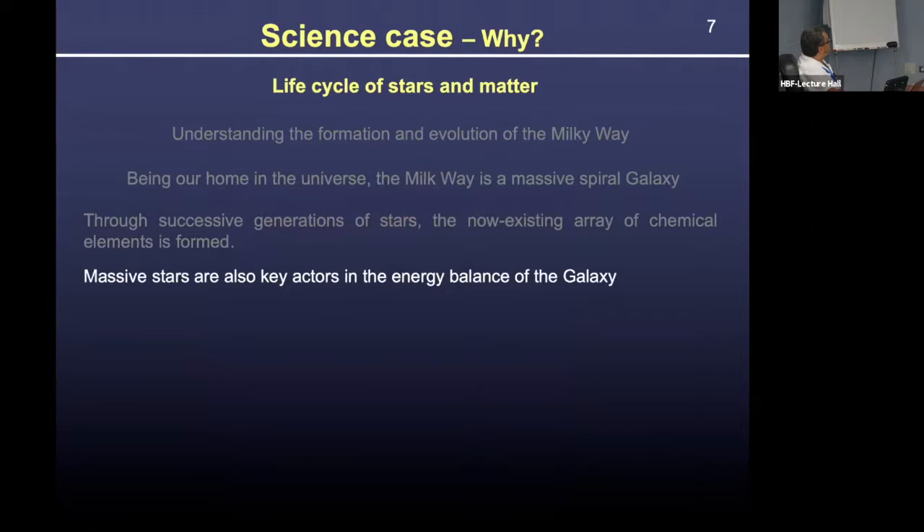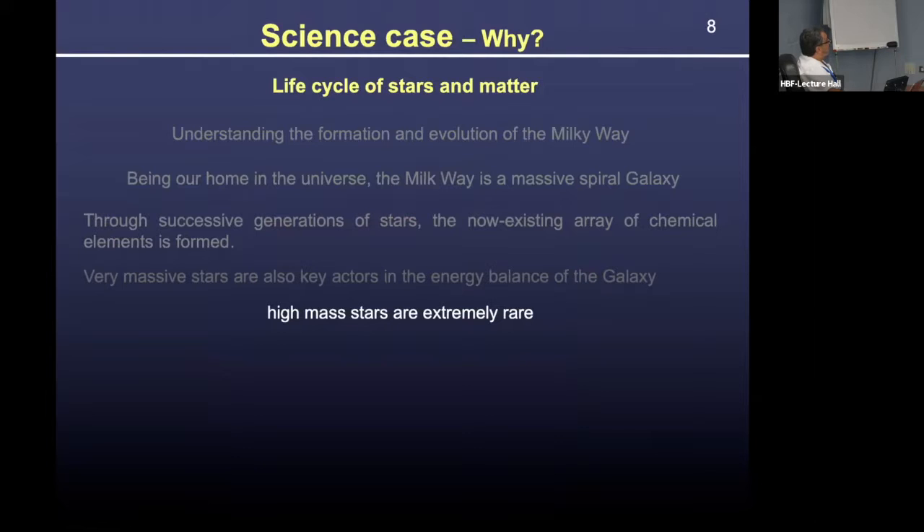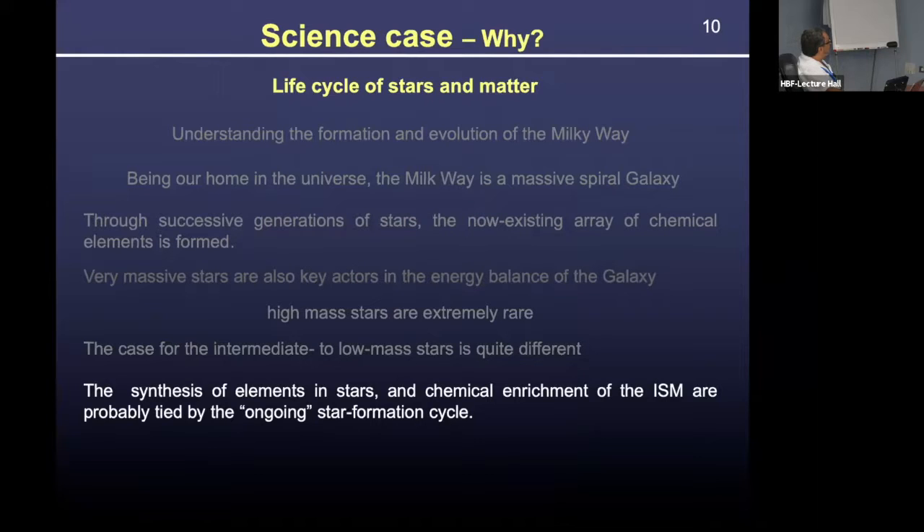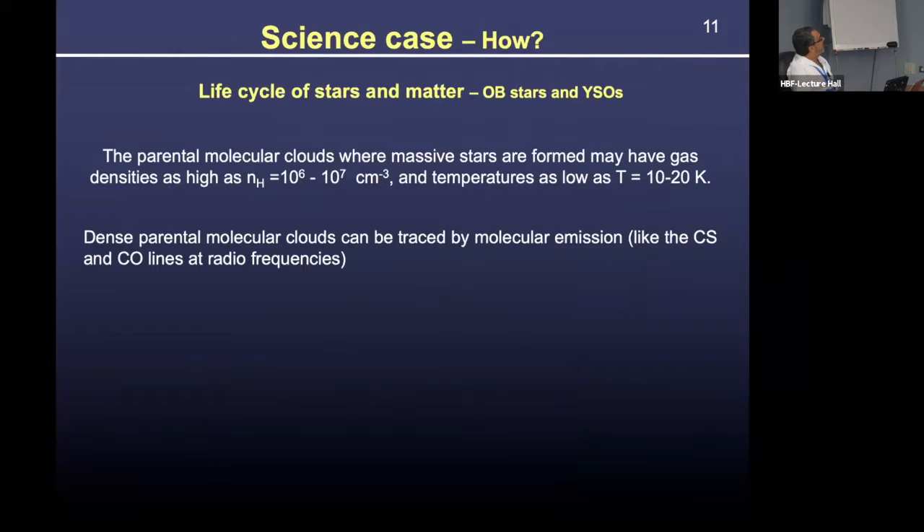Massive stars are key actors in the energy balance of the galaxy, so if we want to understand our galaxy we need to understand how these beasts interact with matter. On the other hand, those stars are extremely rare and difficult to find — a quite different scenario from low-mass stars. They are key actors in the synthesis of heavy elements and chemical enrichment. We believe they are connected with the molecular clouds in which they are formed, and such actors can be traced by associated molecular emission, for example using CS and CO lines at radio frequencies.